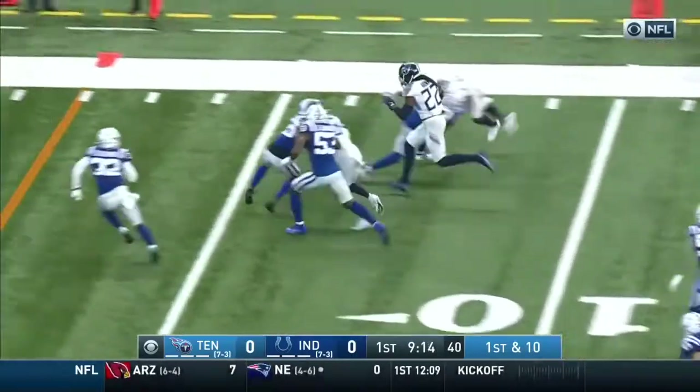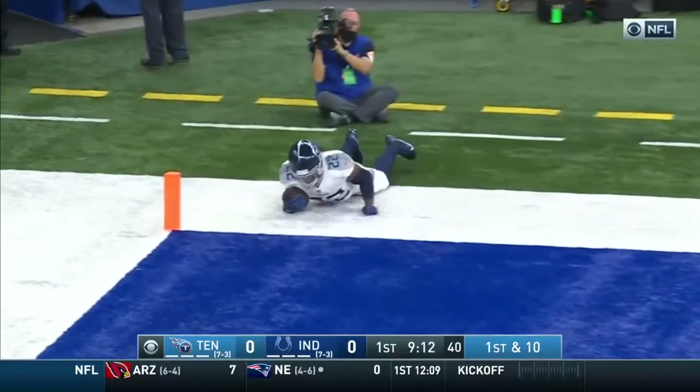Swing pass, caught by Henry. Turns it upfield. No one's going to stop him. Touchdown, Tennessee.